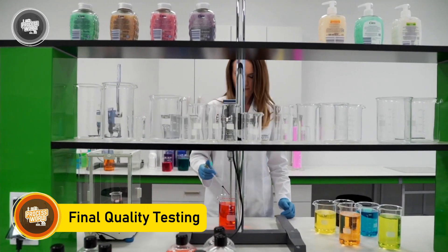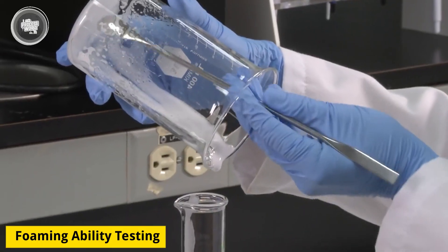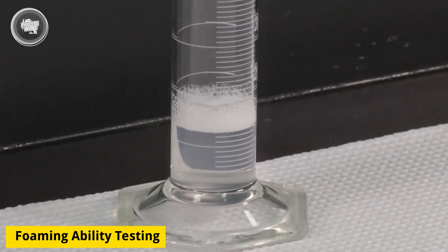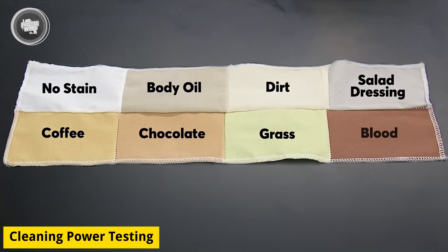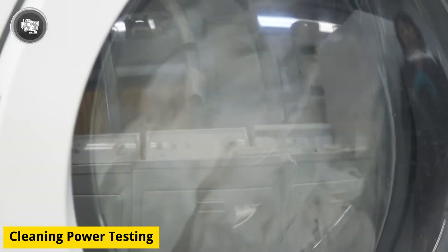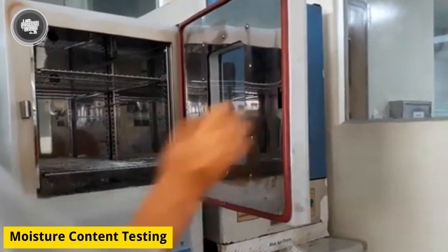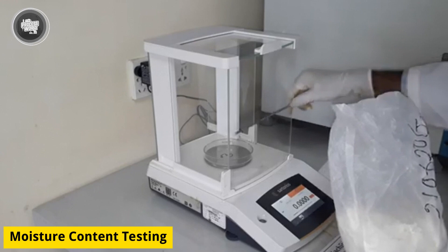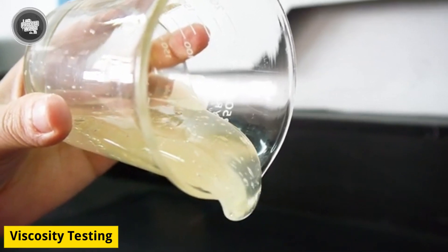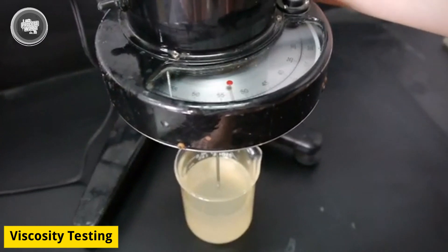Every batch is checked to ensure it meets the right standards, because even small mistakes can affect cleaning performance. Foaming ability is one of the first things tested — too many bubbles can make rinsing difficult, while too little foam may make the product seem less effective. Cleaning power is also tested by applying stains like grease, coffee, and sweat onto fabric swatches and running a controlled wash cycle. For powdered detergents, moisture content is measured, since too much causes clumping and too little makes the powder too dusty and hard to dissolve. For liquid detergents, viscosity is checked to ensure the product pours smoothly, with adjustments made to the balance of thickeners and water content if needed.